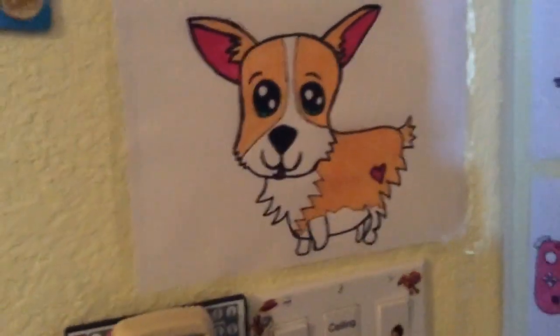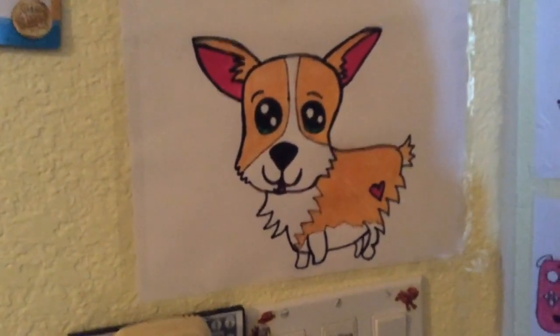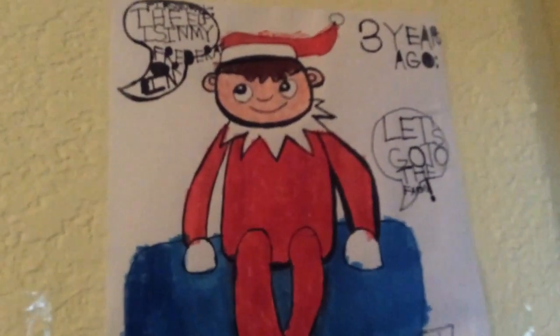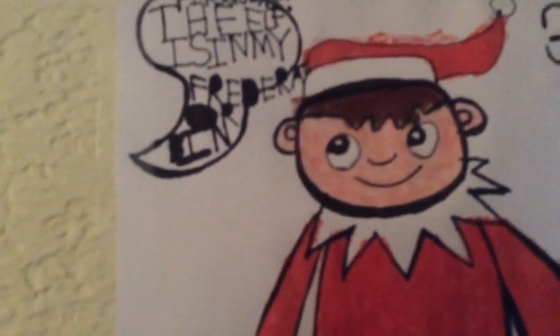So, here is my Corgi drawing. Really cool. And I drew this picture right here back at Christmas time. It was the elf on the shelf, and it says — my sister is saying there's an elf in my refrigerator.